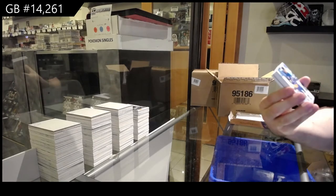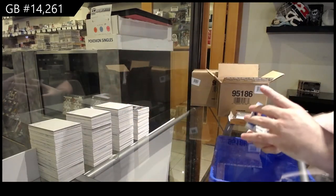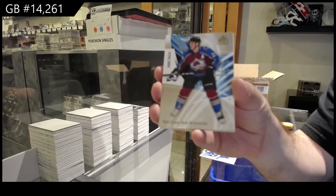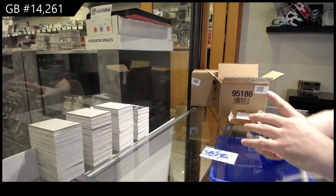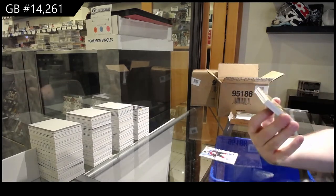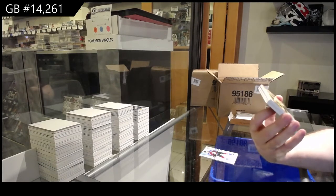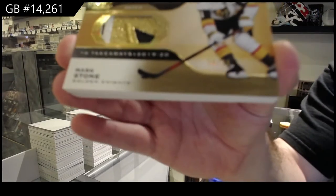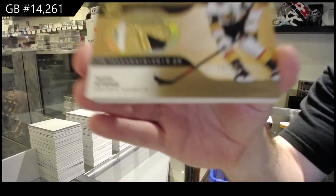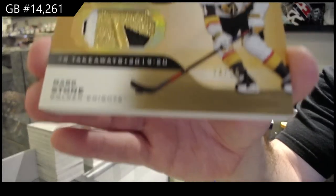We've got a 165 Stahl blue. 265 gold of Nathan McKinnon. Nathan McKinnon. That's sick. Distinctions Patch, number 25, Mark Stone. Distinctions Patch, Mark Stone.